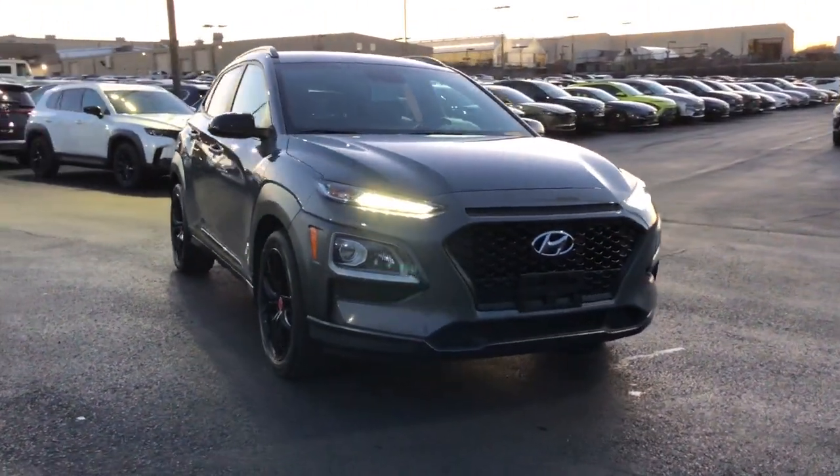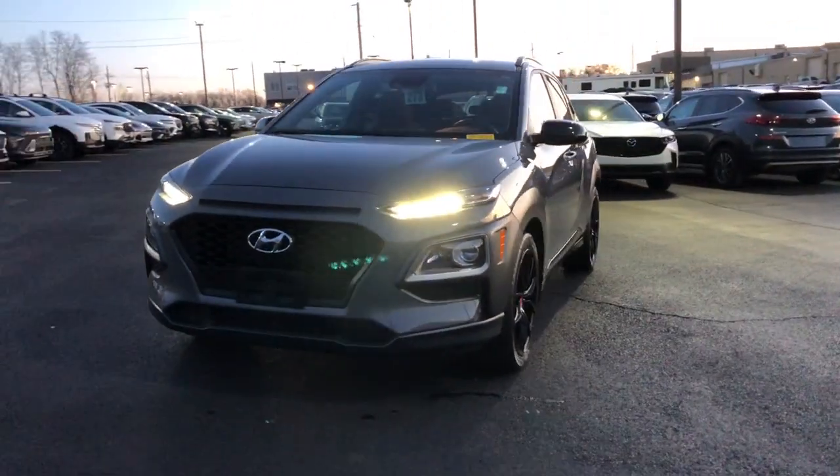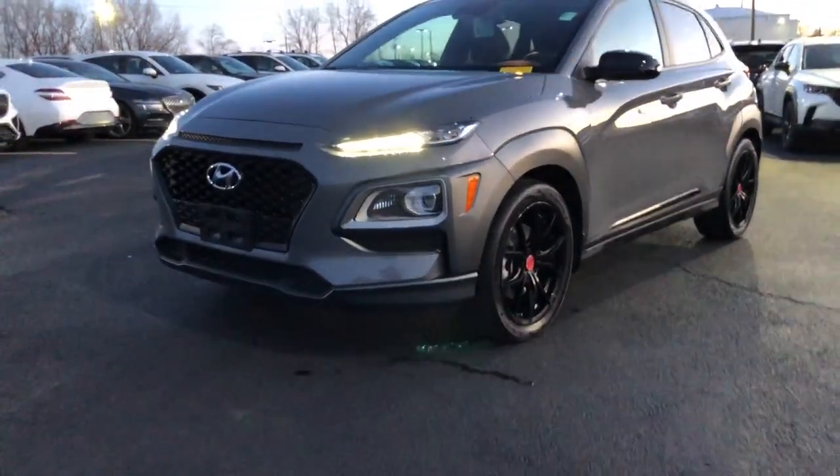Go home happy with the 2021 Hyundai Kona. This vehicle is an outstanding buy with fewer than 40,000 miles on the odometer.